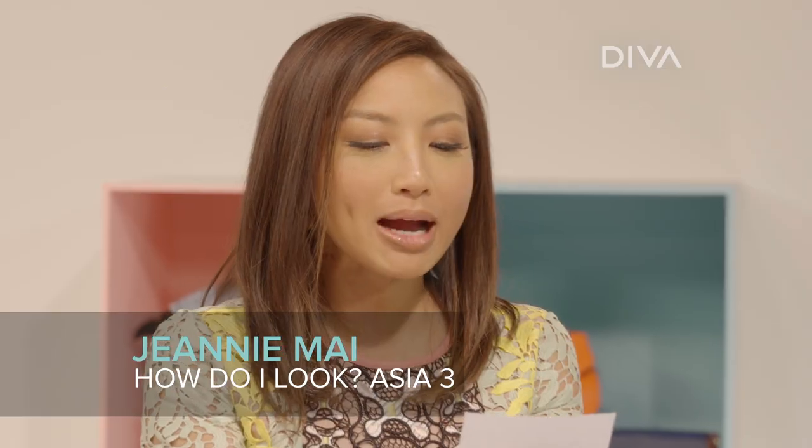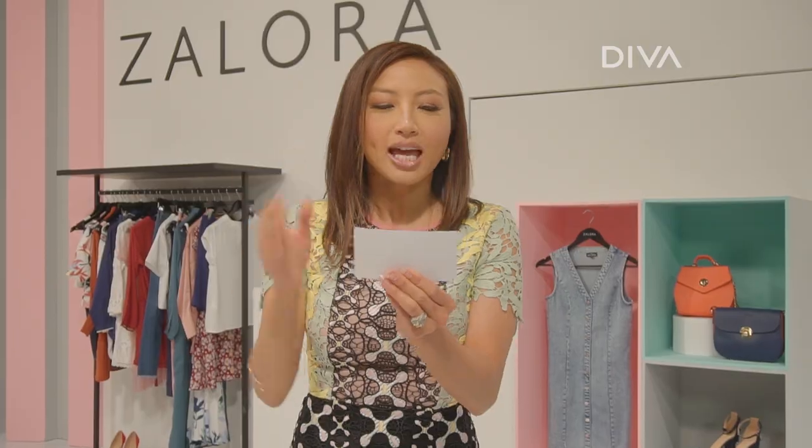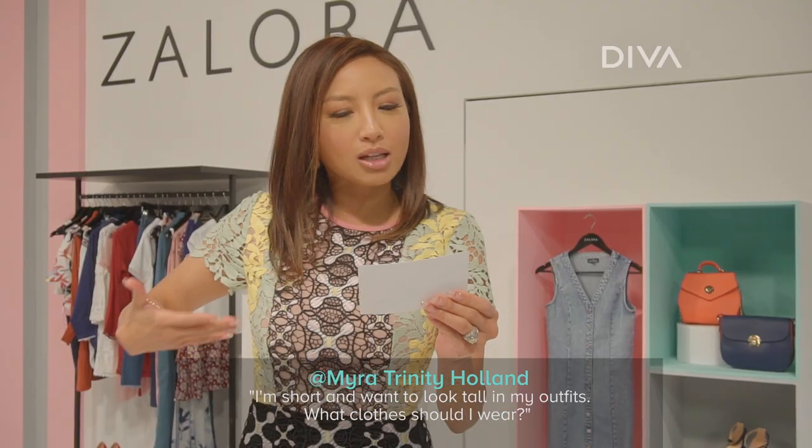So, this comes from our social media, Myra Trinity Holland. Hi, babe. Hey, Jeannie, I'm short and I want to look tall in my outfit. So what clothes to wear? Help me.